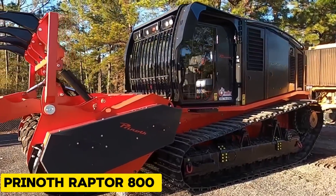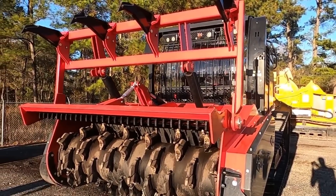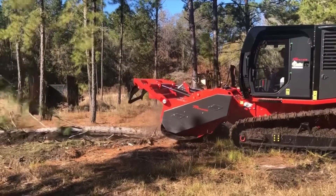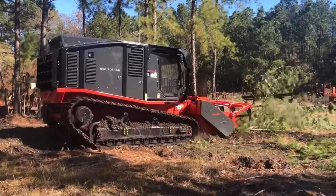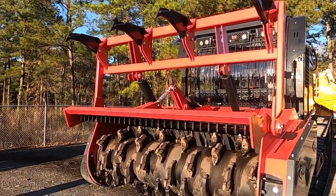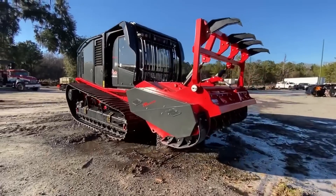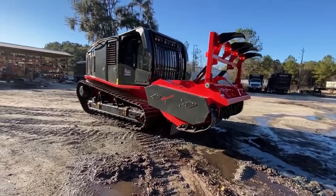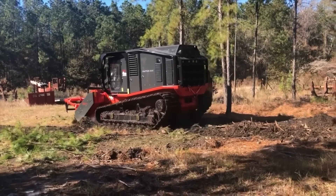The Prynath Raptor 800 is a forestry mulching carrier vehicle designed for heavy-duty land clearing and vegetation management. Just like a giant green blender, the Raptor 800 turns dense vegetation into finely shredded material using its heavy-duty driveline and efficient mulching attachment. It also has oscillating tracks that keep the driver comfortable and reduce stress on the vehicle even at very high speeds — the perfect machine for a smooth ride through the jungles.